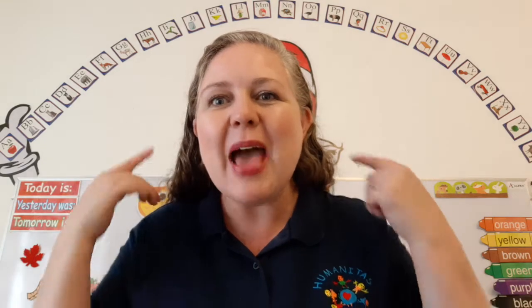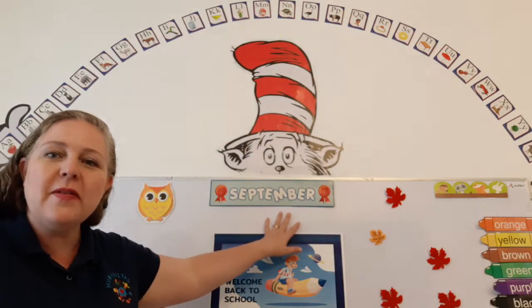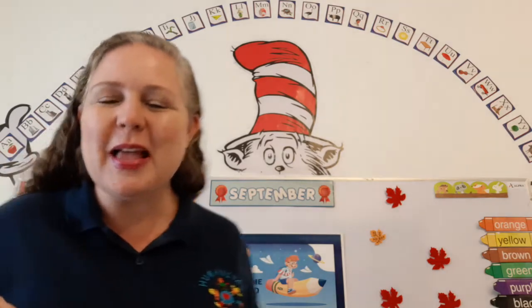Good morning, K2. It's great to see you. This is our reading, phonics, and writing class. We are in the month of September. It's the second of September, so two days have passed — one, two in September. How many days are in September? 30. So we're at the beginning of September.